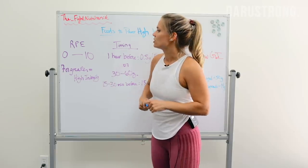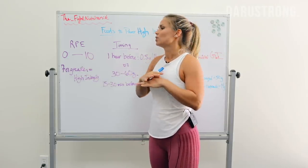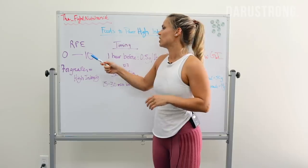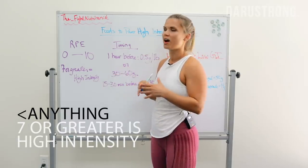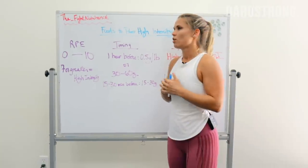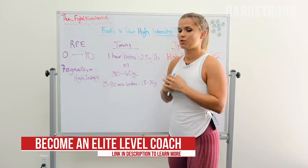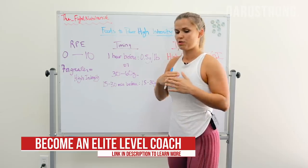The RPE scale goes from zero to ten — zero being you're walking and could do this all day, to ten being you've gone all out and feel like you're going to die. Anything you would rate a seven or greater on that scale is going to be considered high intensity. Any type of exercise you rate a seven or higher is going to fuel exclusively off of carbohydrates.